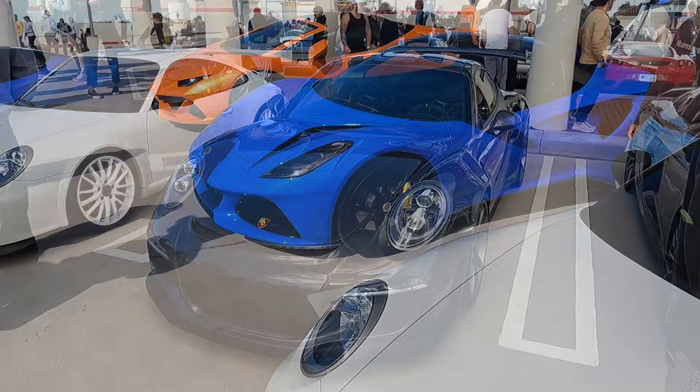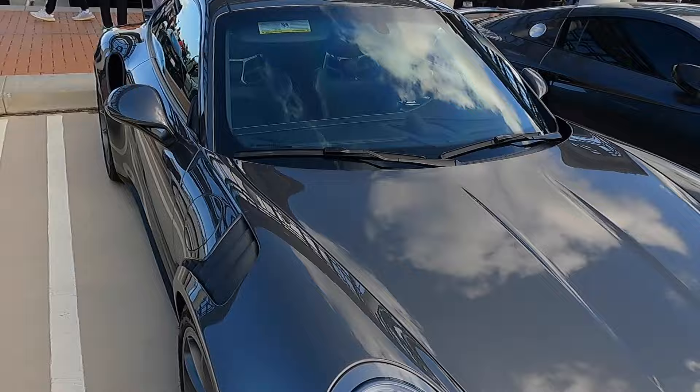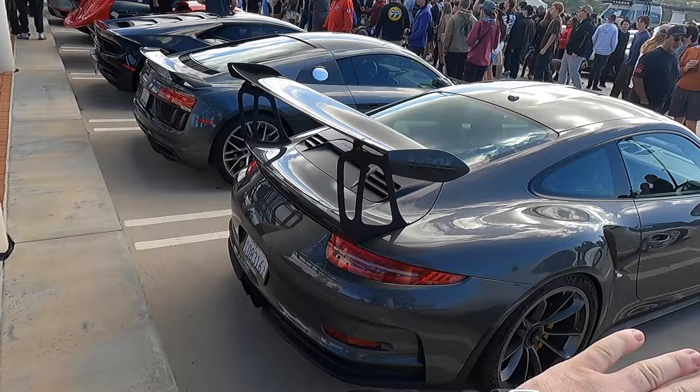Here we have a stunning 991.1 GT3 RS. This car belongs to John from Yost Auto Tailoring — he's the guy running the shop over there. This thing is absolutely beautiful. You can see the metallic gray paint along with these black accents on the car, the yellow brakes, the bucket seats, the naturally aspirated flat six. This car is absolutely beautiful. It does not get better than this for the 991.1.